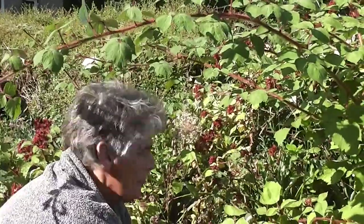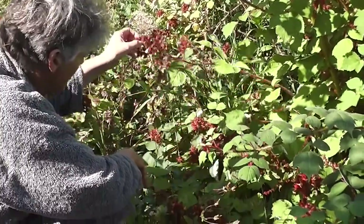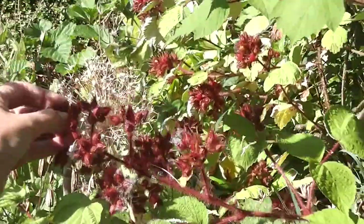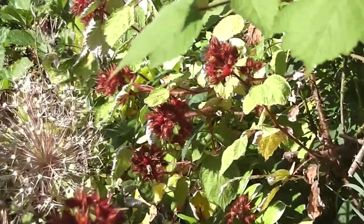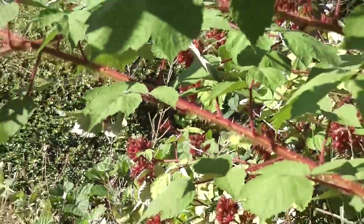I'm just zoomed in a bit too far, though. The Winburys are all ripe here. Look at this one. And they just picked them up so easily. Sweet. The redder they are, the sweeter they are.